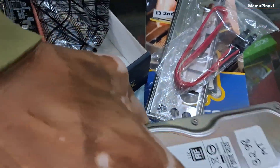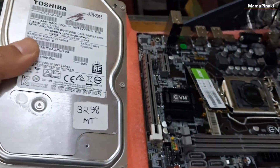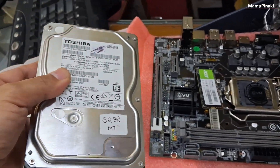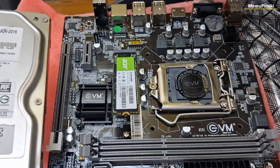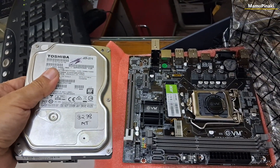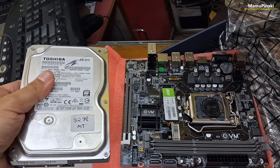Take a look at this SATA hard disk which is almost the size of the computer motherboard, and the new latest 2.5-inch hard disk, which shows how technology is changing fast and becoming advanced and smaller in size day by day.